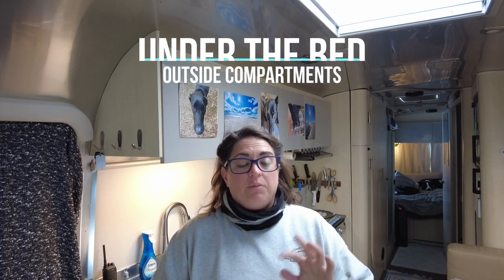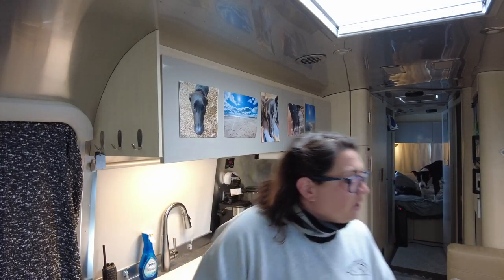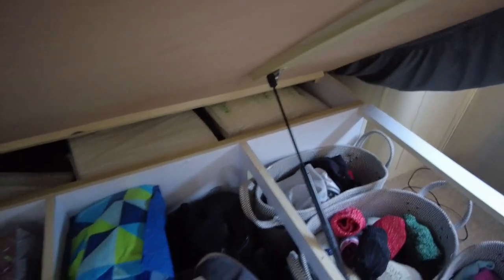I have two outside compartments — one is under the main couch, which I cannot access from the inside, but I do put a bunch of foam insulation inside it from the outside. The one under the bed I can easily access from the inside, and anytime you lift the bed platform you can feel all that cold air oozing in — it is super cold. I've taken a lot of foam pads and just lined the whole compartment from the outside to keep more of that cold air out.